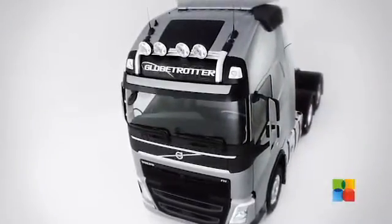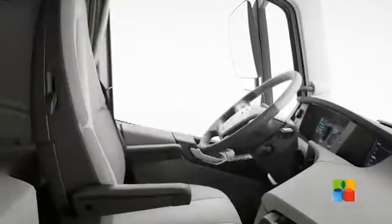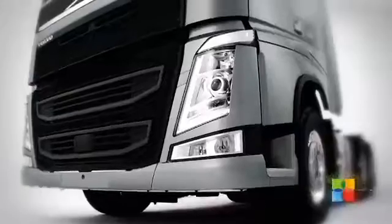The new Volvo FH has more computers than an aircraft, offers all the connectivity of a mobile phone, and is environmentally efficient, safe and comfortable. So how exactly is such an ultra-modern truck built?